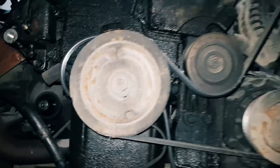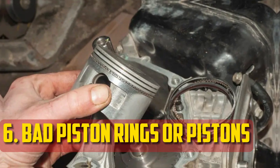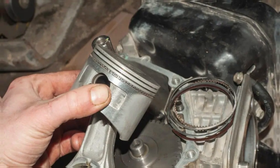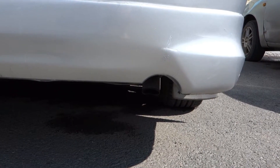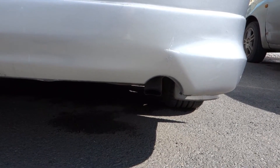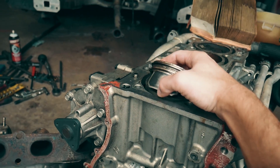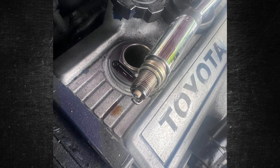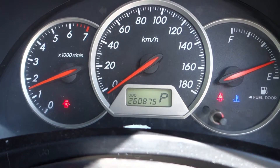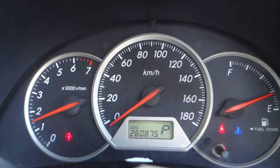Bad piston rings or pistons: This issue is usually expensive to fix and has the potential to cause an engine to overheat. The seal formed against the cylinder walls by the piston rings gives the engine necessary compression and prevents combustion gases from escaping. When the cylinder wall deteriorates or the piston rings wear out, oil can enter the combustion chamber. You run low on oil between changes, and along with increased exhaust smoke and poor acceleration, this problem raises serious drivability concerns.